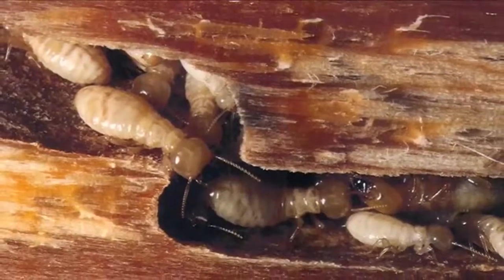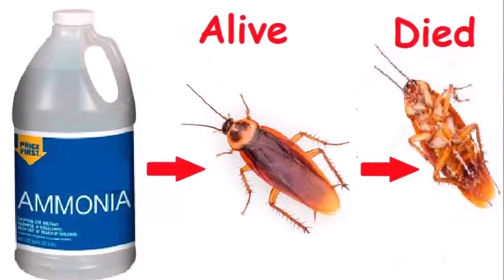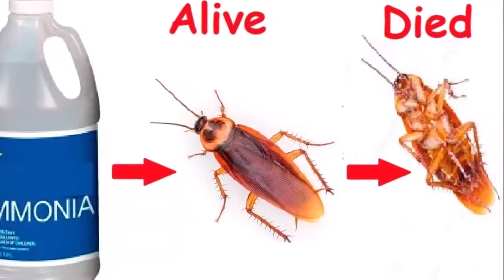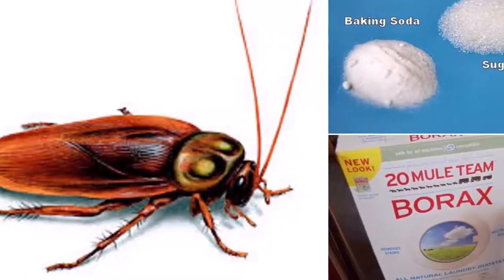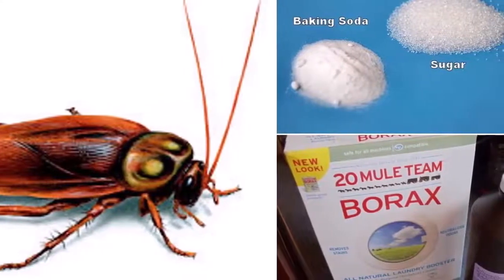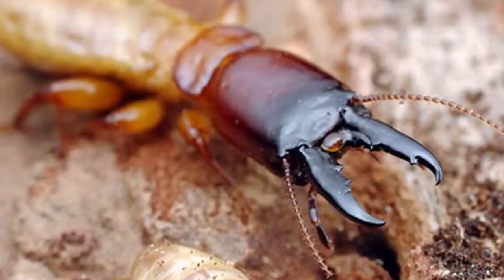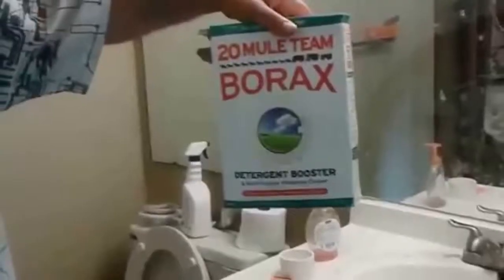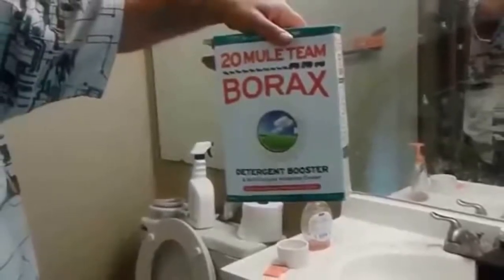Boric acid: Boric acid is a chemical compound commonly used to treat infections, but it can also be used to get rid of termites. It's so effective that it can be found in several different insecticides made to fight off these intruders. It attacks the termites' nervous system, dehydrating them. Mix equal parts of sugar and boric acid and put it in little containers, bottles or jars with lids around the affected areas. Do this for three to four weeks. This mixture also attracts and eliminates ants and cockroaches.